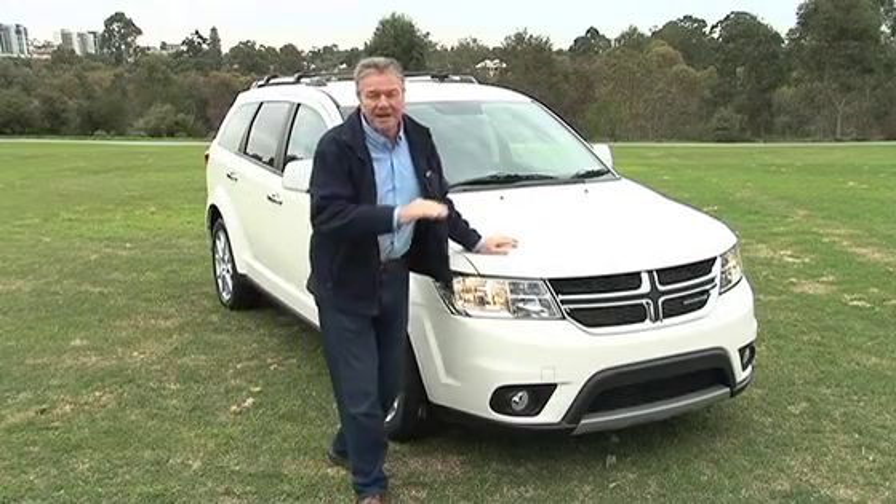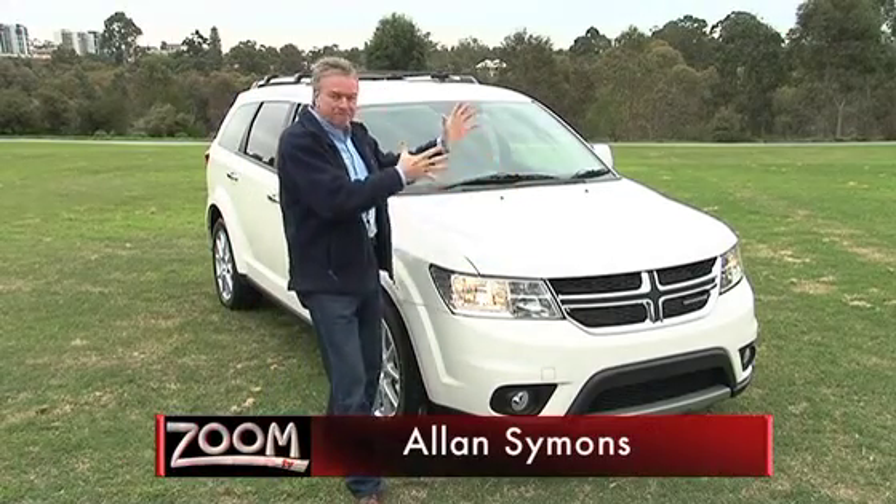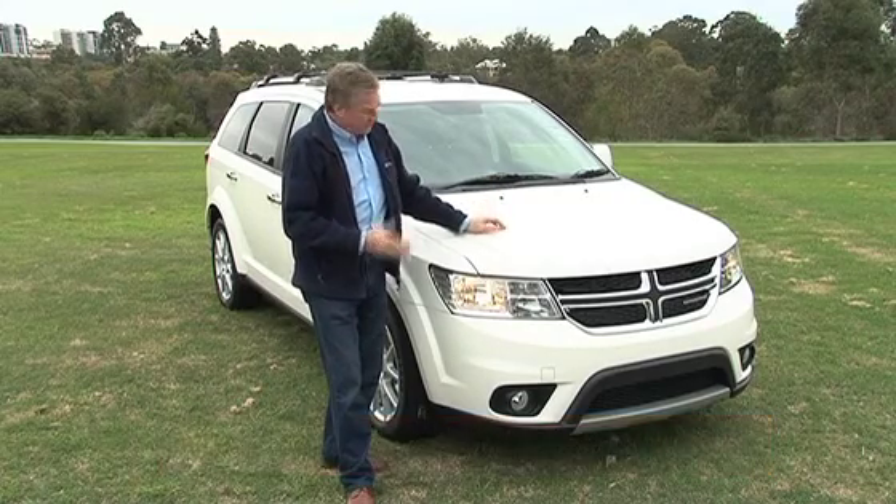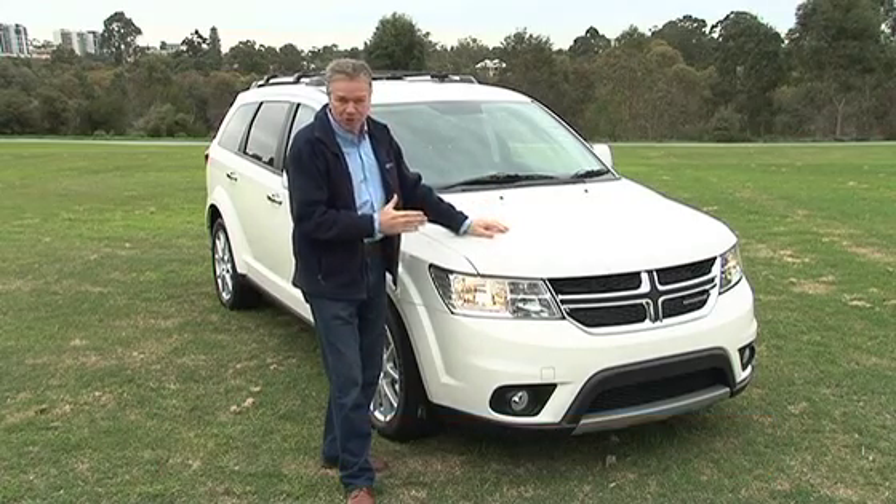Chrysler has arrived in Australia in a big way and they don't get any bigger than this. It's big, it's bold, it's brassy. It's the seven-seat Dodge Journey.